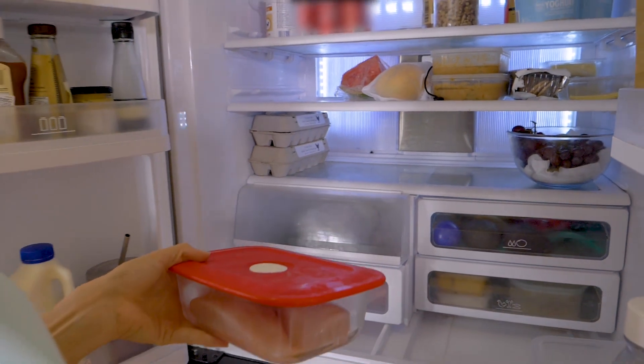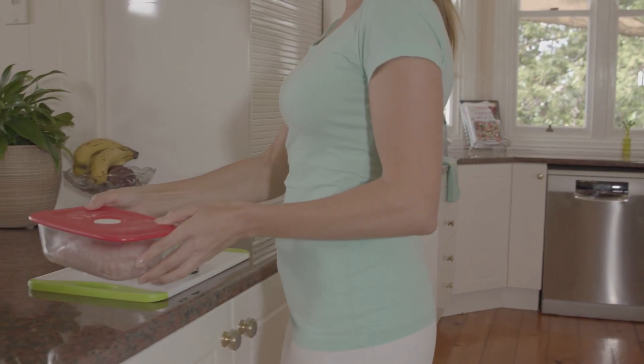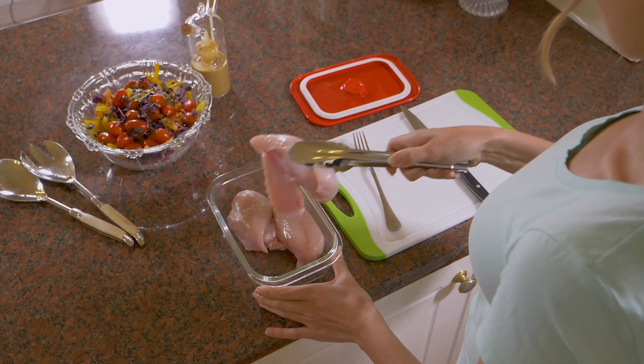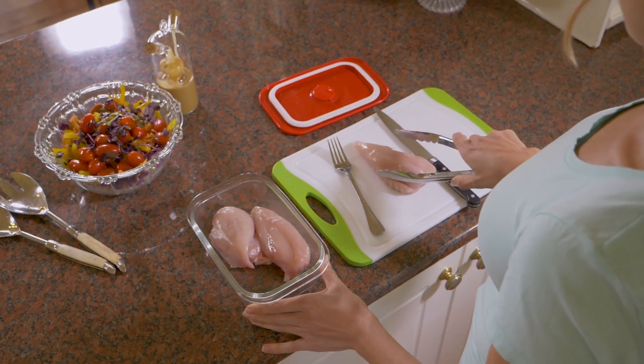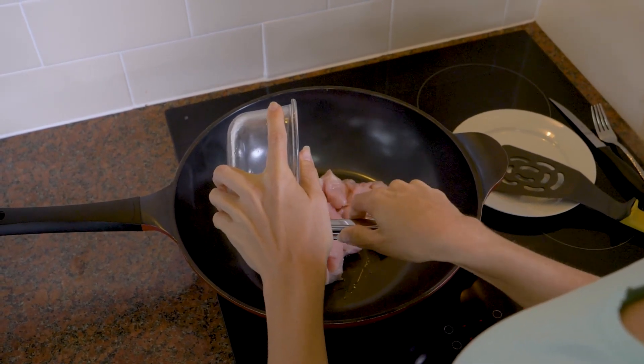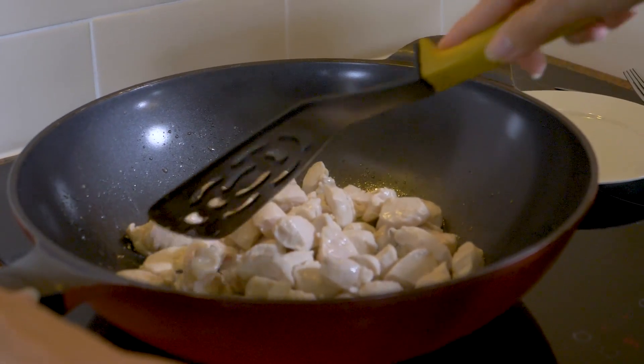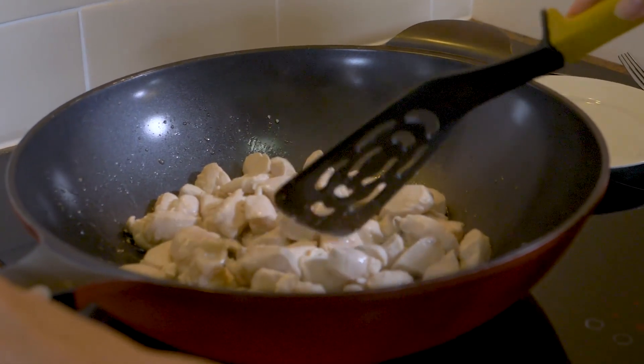Chicken should always be kept in the fridge and when the meat is raw, it should be kept away from other foods. Usually people have a special chopping board that they use only for chicken. When you are cooking the chicken, it is important that you cook it for long enough. The meat should change colour from pink to white and get very hot right through the centre of each piece.